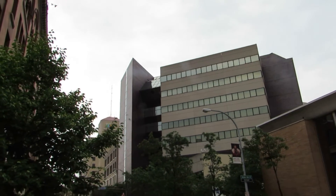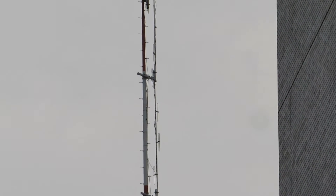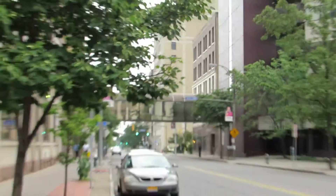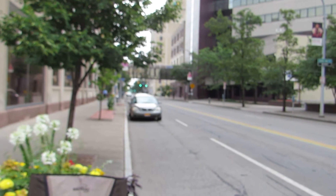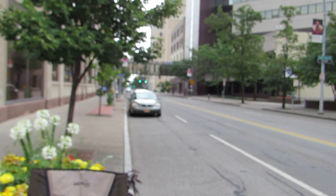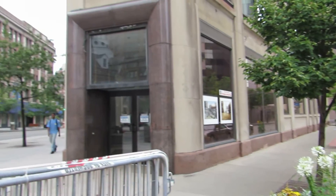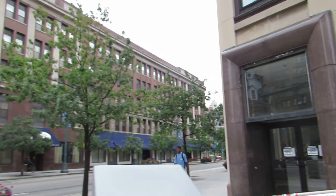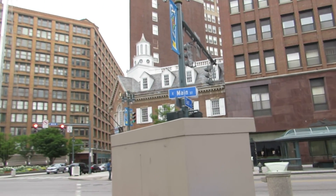Back behind here on the RGS building, up on that antenna right there, there was a beauty earlier. Now we're looking down East Avenue, and we've come full circle back to where we started.